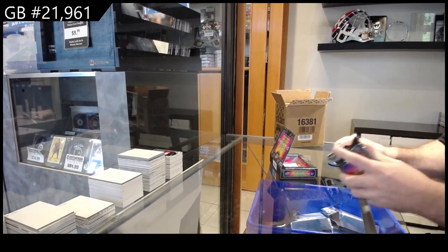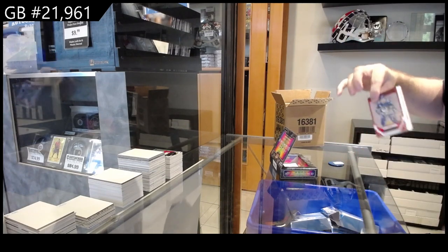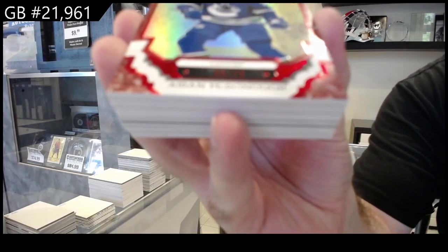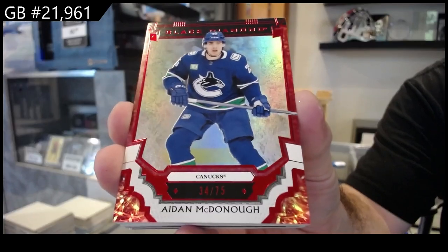Solid case so far, two more to go. For Vancouver, Casper number 275 — McDonough. 75 McDonough.